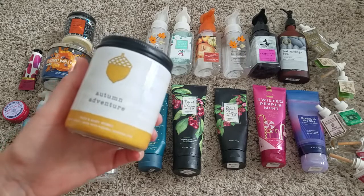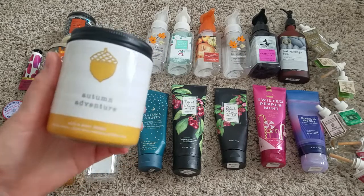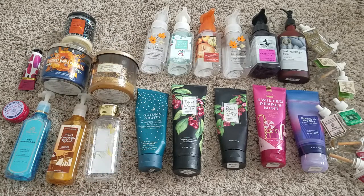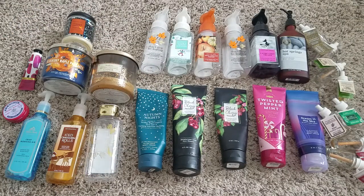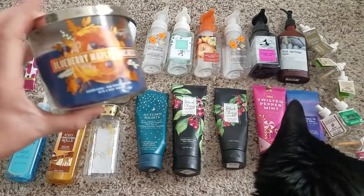Autumn Adventure — I really liked this one. It was like a fresh, clean, masculine scent that smelled like outdoor air in the fall. I would get this again. It burned really well — I burned it all the way down to the bottom and I think it actually went out on its own.